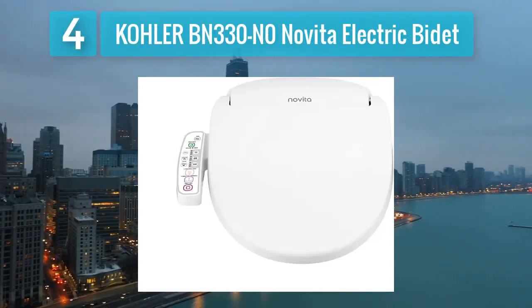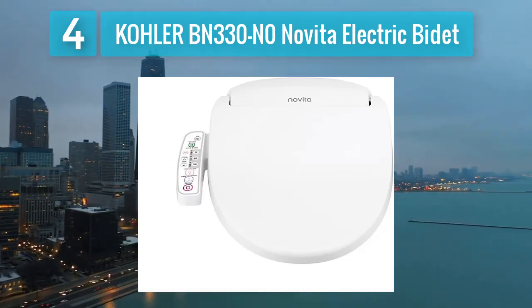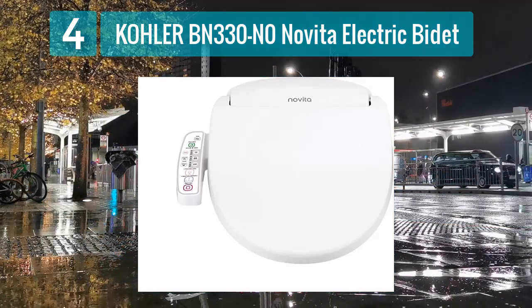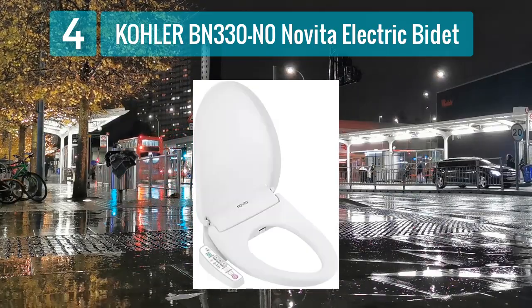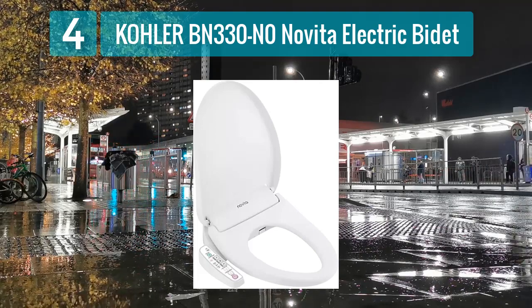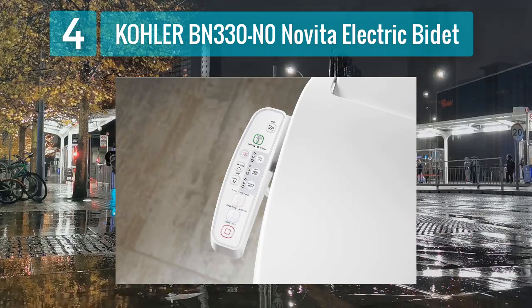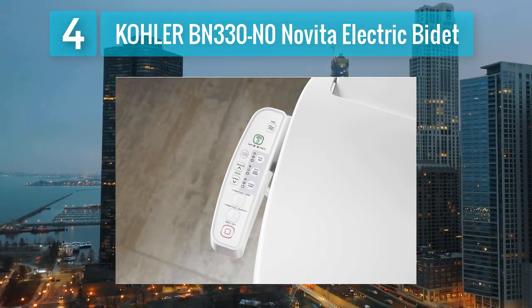Coming in at number 4: the Kohler BN330N0 NoVita Electric Bidet. The Kohler BN330N0 NoVita Electric Bidet offers a combination of comfort and advanced bidet functions. This heated toilet seat comes with a hybrid heater that ensures a consistent and energy-efficient warming experience. The seat is designed to fit most elongated toilets, providing a sleek and integrated look in the bathroom. The NoVita BN330N0 features dual stainless steel nozzles for posterior and feminine wash functions.